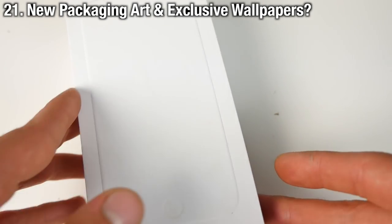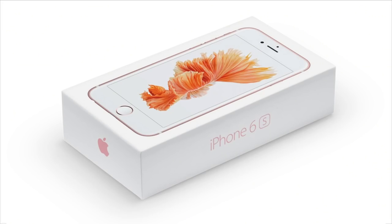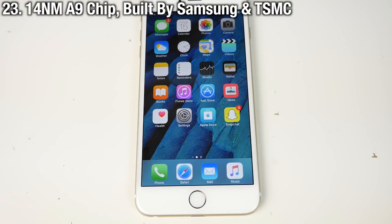You know how the iPhone 6 has some ugly and dull packaging? Well the new iPhone 6S packaging has a lot of color in it — it looks beautiful, especially the darker colors. There are also some new wallpapers that might be included with the 6S. Did you know the A9 chip in the iPhone 6S was actually built by Samsung and uses a new 14nm construction?